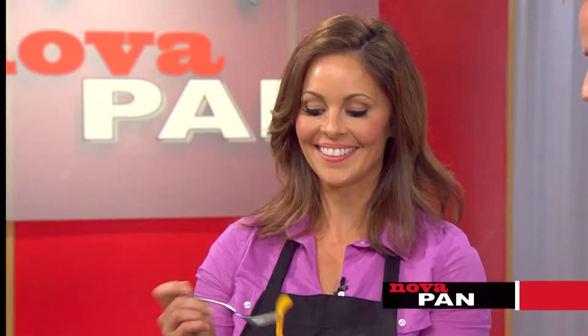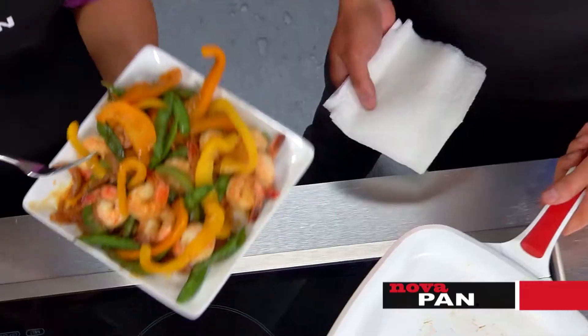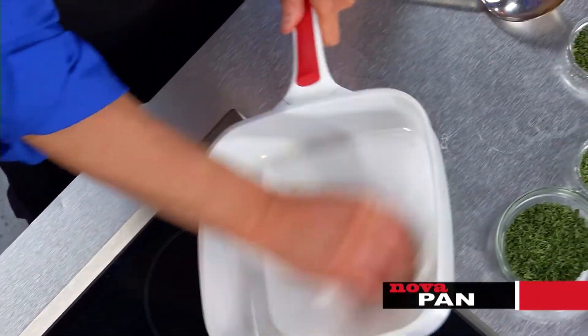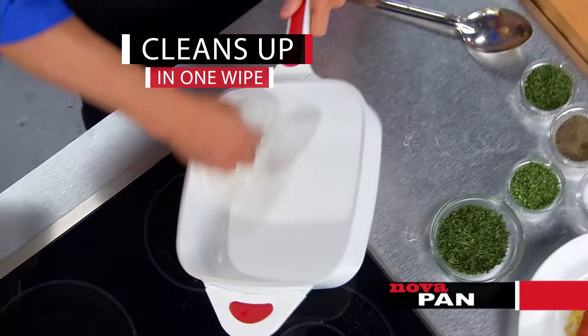Everything slides right out of the pan without sticking. This stir-fry tastes amazing. And in the time it took for you to take a bite, the pan is clean with just a few wipes.